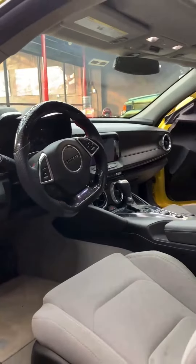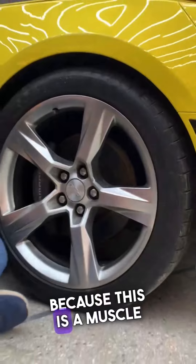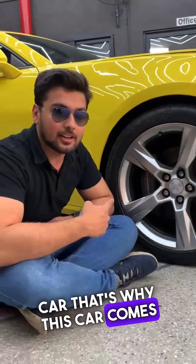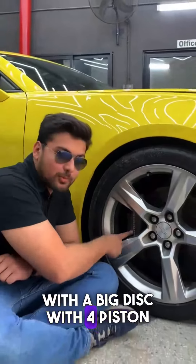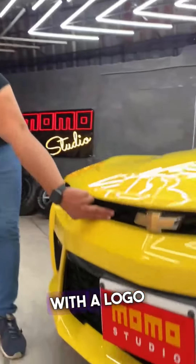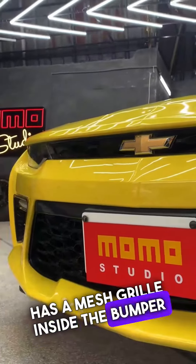This car is a muscle car. It has lightweight 20-inch alloy wheels and 4-piston caliper brakes. Up front, the car has a mesh grille on the bumper.